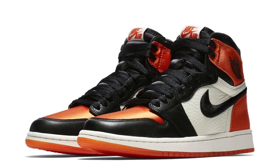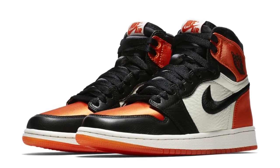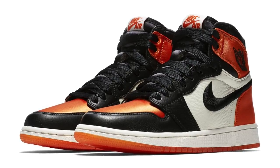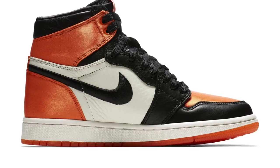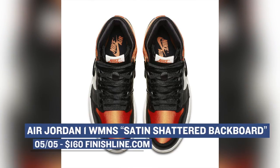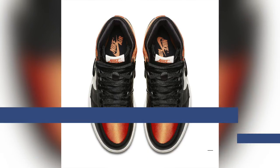The shoe that I am most angry about dropping this weekend is the Air Jordan 1 Retro High OG in the Satin Shattered Backboard colorway. Why am I mad? Well, because they are a women's-only release. On one hand, I'm glad that women are getting their own heat. But on the other hand, I definitely want a pair of these. Too bad they don't come in my size. You can look for those that cost the ladies $160 when they release on Saturday over at Finish Line.